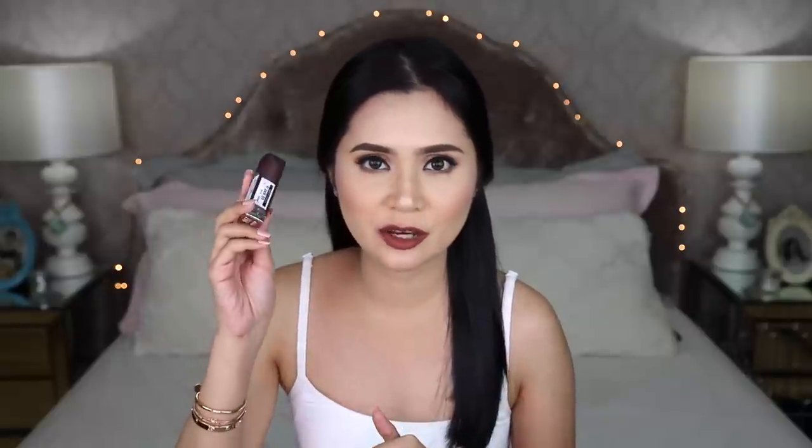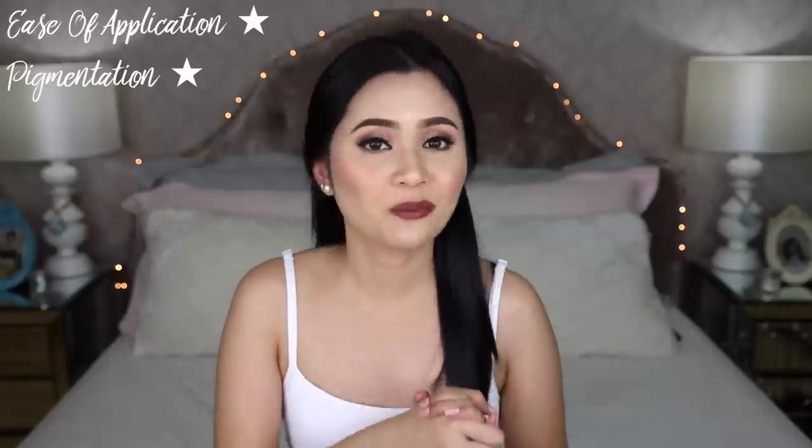For pigmentation, guys, these are one-swipe goodness. When you put on your first layer, it's already opaque. But I highly suggest that you put on a second layer para mas lalo pa siyang maging opaque. The first time that I tried these Maybelline Creamy Mattes was at a Maybelline event — nas-shock ako sa pigmentation nila. I remember they compared this to a high-end brand lipstick spelled with three letters, and hindi ka maniniwala na mas okay yung pigmentation niya. I'm just so happy with the pigmentation — hindi mo aakalain na galing siya sa drugstore. Pigmentation: one star.